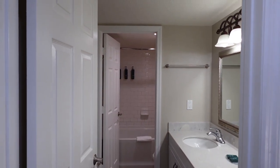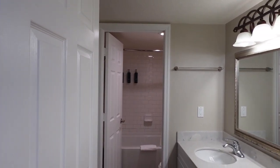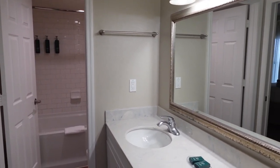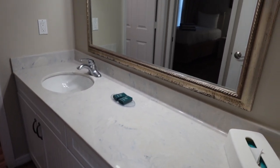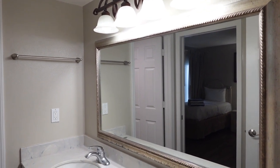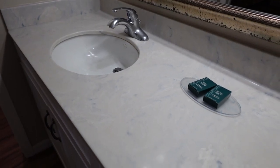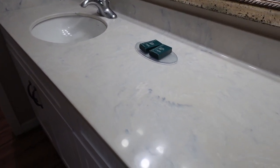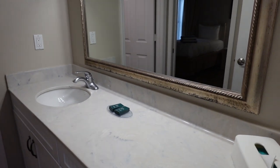So before we actually step in, I do want to take note that this can be closed off, so this might be a great option if you have a couple kids staying with you. There is a vanity right here and a big mirror so everyone can get ready for their day all at once. There's only one sink, but that's not that big of a deal because there is plenty of room to spread out on this really, really big counter.